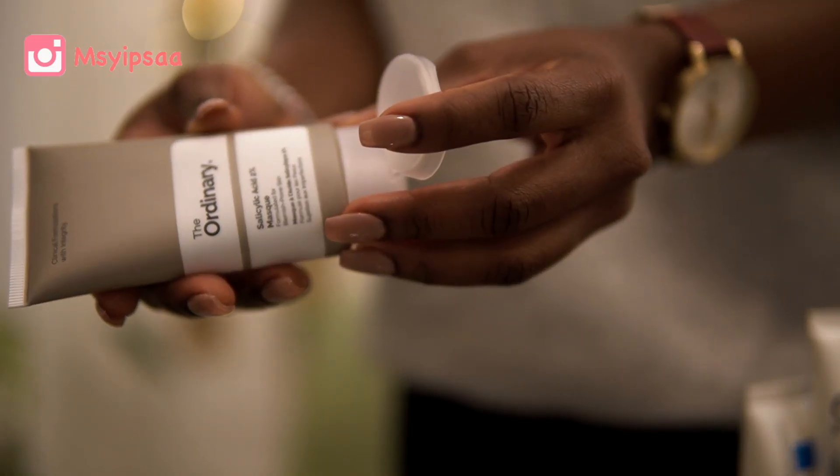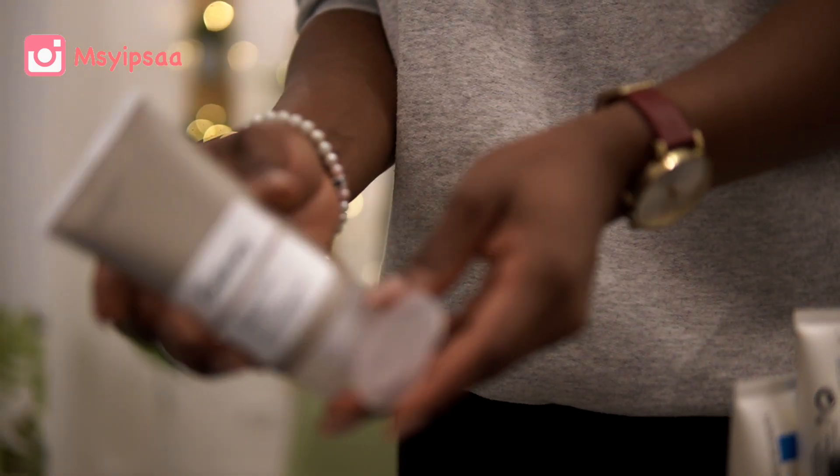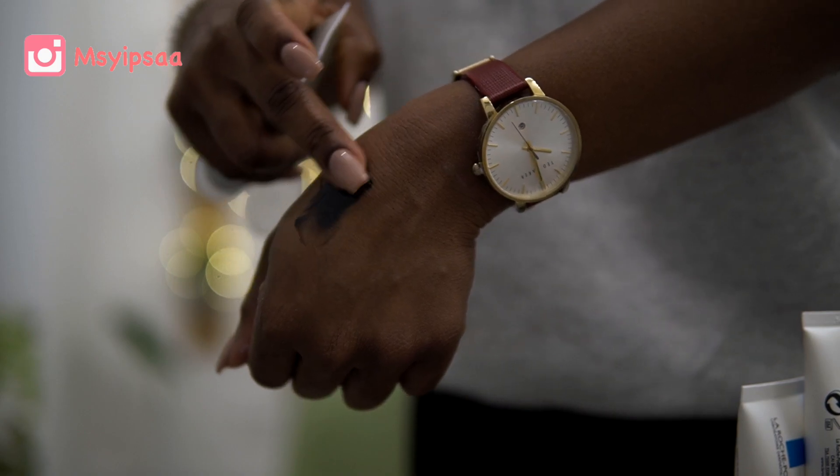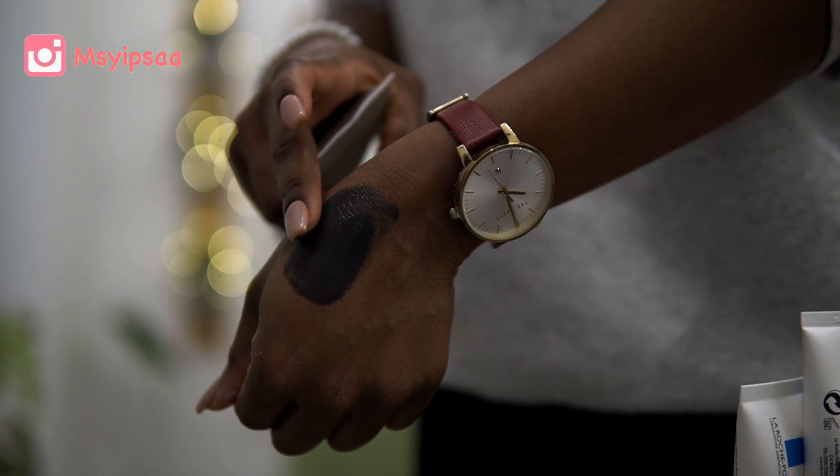I also had to refill The Ordinary salicylic acid mask — it sold out again, so I always grab one when it's in stock. If you've ever used salicylic acid you know how good it is for your skin. It not only exfoliates the top layer of your skin but also helps to unclog your pores, especially when you're oily. It removes debris from your pores so you're not breaking out and it makes your skin brighter overall.